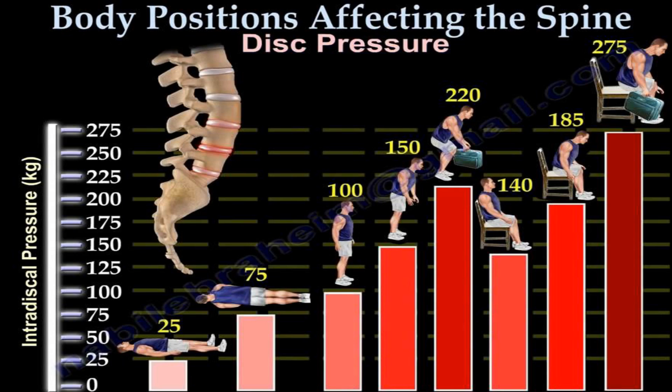This is the important part. If you look here, I'll briefly go through this — you can come back on your own time. The best position for the lower back disc is the lying position: 25 kilograms of intradiscal pressure. The intradiscal pressure is the amount of pressure being put on that disc. So obviously, if you have a serious injury or problem, this would be the least amount of pressure on the disc. Lying on your side is 75 kilograms.